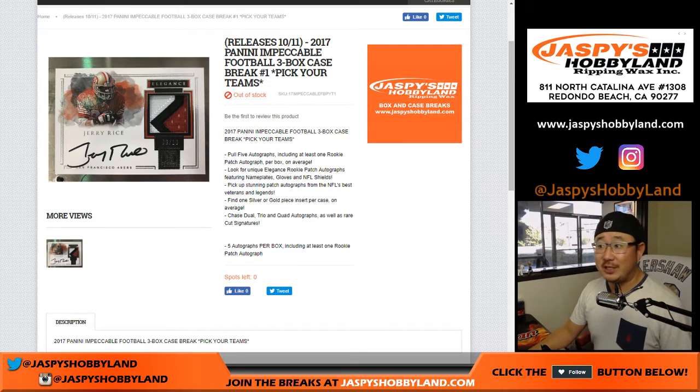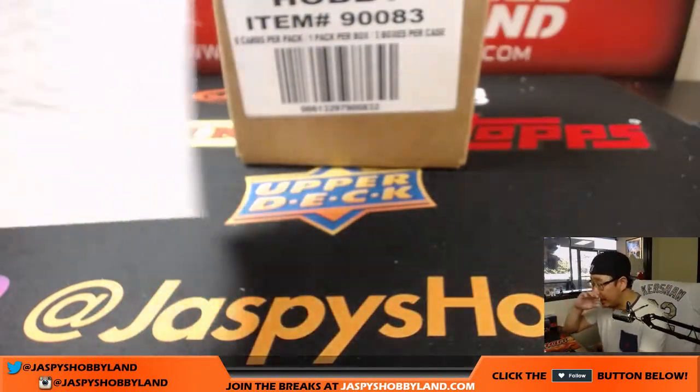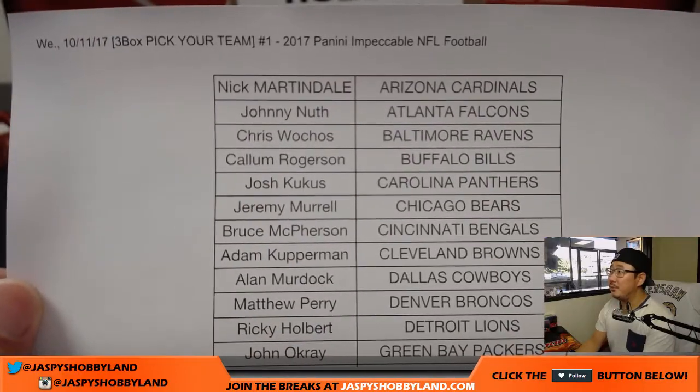Good afternoon everyone, Joe from jazbeeshobbyland.com doing our first case of 2017 Panini Impeccable Football — three box full case break, number one from jazbeeshobbyland.com. Brand new release, really excited about it. We did a lot of these last year and hopefully we'll do a lot more this year.